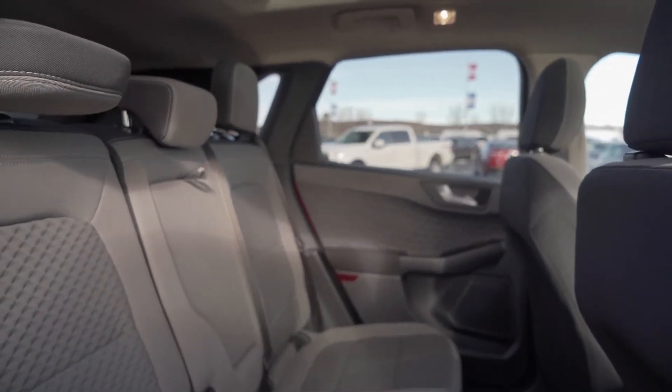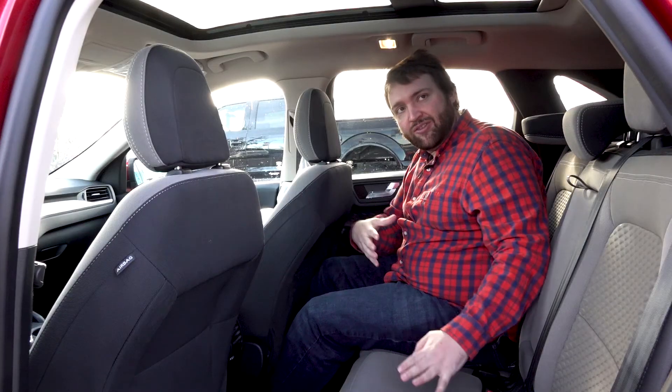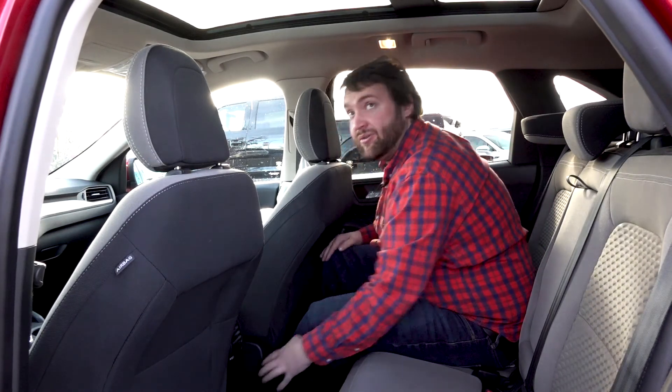The seats have the new diamond pattern and are very comfortable to sit on. Even with the cloth seats here they are very easy to clean, and you're getting your USB plus the new USB power seating on this version of the Escape.